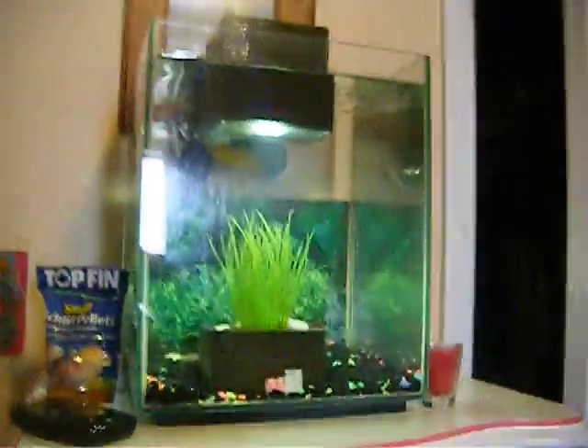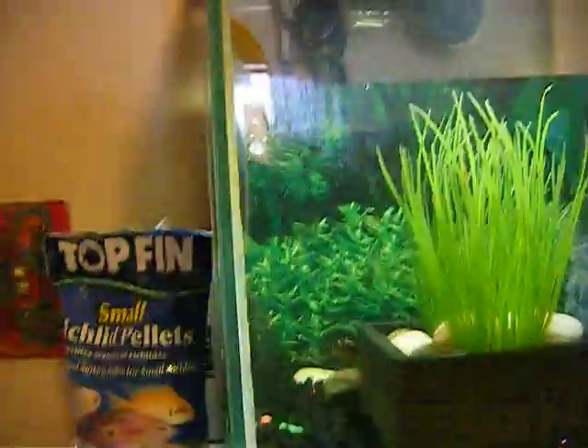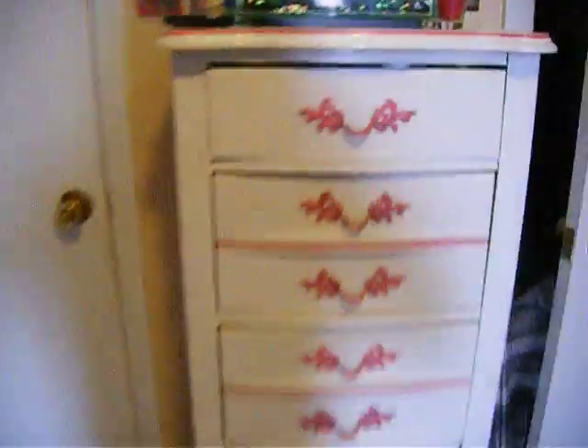We're going to start off with the door — there's the door. Right here by the door is my aquarium. I have three fishes in my aquarium. There's one of them — Speedy. The aquarium I have is the Floofil Chi Aquarium, and it's on this little stand thing.